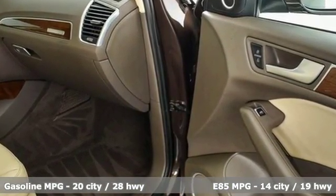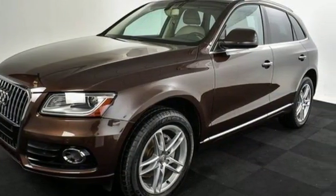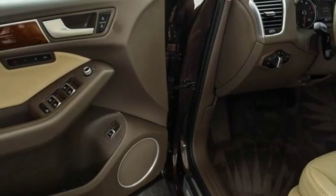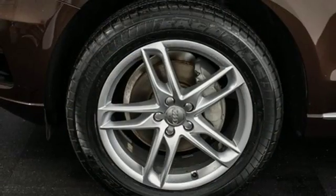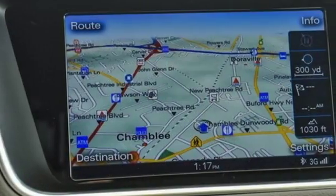Automatic transmission, gas pressurized shocks, external memory control, power heated mirrors, front heated leather bucket seats, auto dimming rear view mirror, integrated navigation system, doors and push button start proximity key, dual zone climate control, and turbo inline 4-cylinder engine.